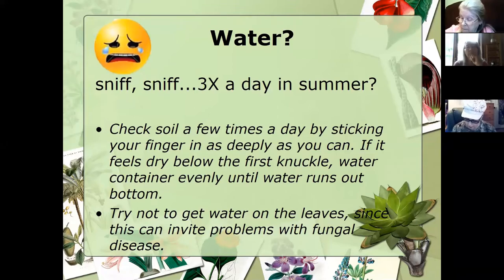Check the soil a few times a day by sticking your finger as deeply as you can. If it feels dry below that first knuckle, then you need to water until water runs out the bottom of the pot. We don't want to be wetting the foliage if we can help it, because that's going to introduce fungal pathogens. Sometimes it can also introduce viral and bacterial issues, which are a little bit tougher to control.